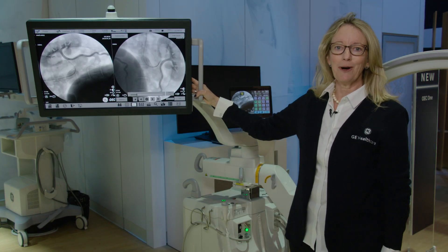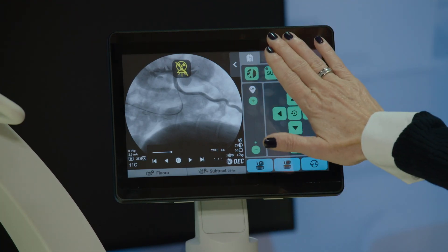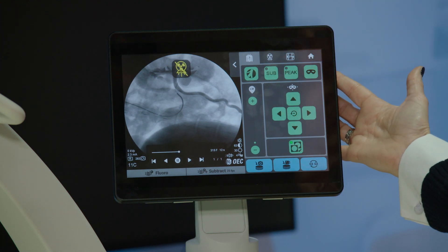We've now added the vascular capability. With simple one-button touching, a vascular procedure can be done on this compact system.